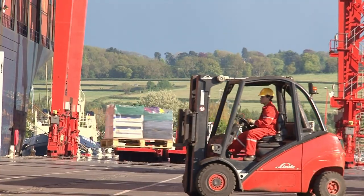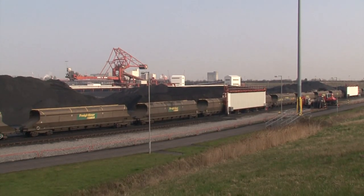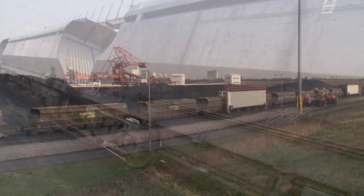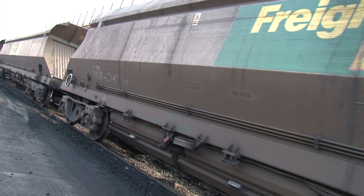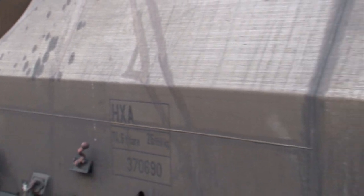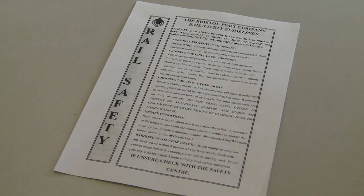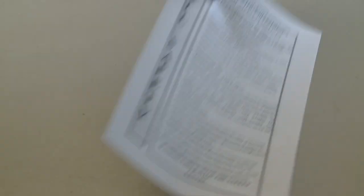Rail freight lines operate across the port. All level crossings on site are open crossings. Flashing lights and sirens indicate when trains are moving. Signs at each crossing will tell you if you must stop and wait or if you can proceed with caution. A rail safety card will be given to you at the end of this session.